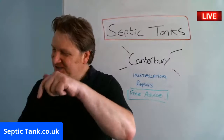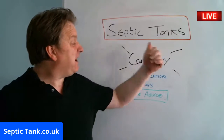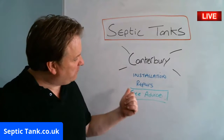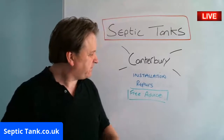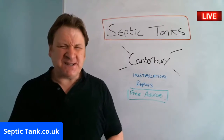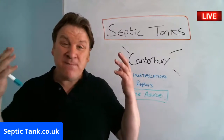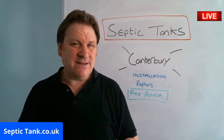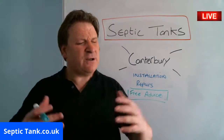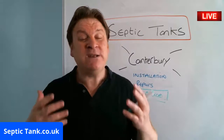Hello, Jason here from septictank.co.uk. The reason I've done this live broadcast is because if you live in Canterbury, or in and around the satellite towns and villages, and you want free advice and free help to do with septic tank installation, septic tank repairs, maybe a septic tank that's old and tired and worn, maybe it smells — just go to septictank.co.uk or give me a ring from the number on my website and I'll be only too glad to help you for free.